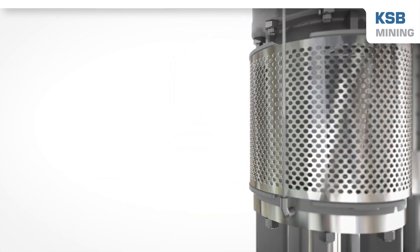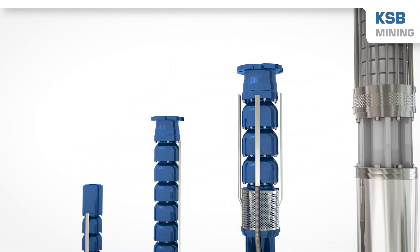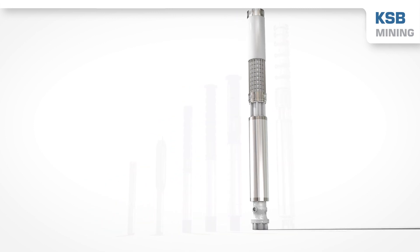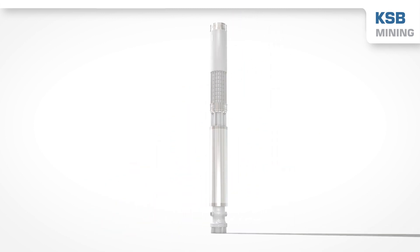KSB offers you a comprehensive range of reliable submersible borehole pumps and high-performance motors designed to ensure a dependable and cost-effective water supply.